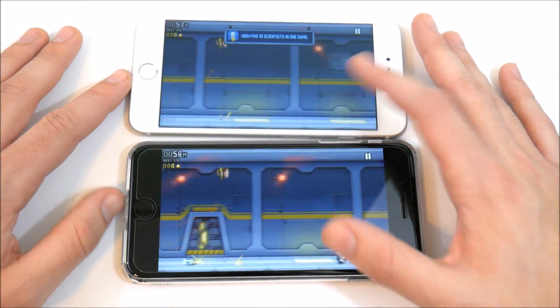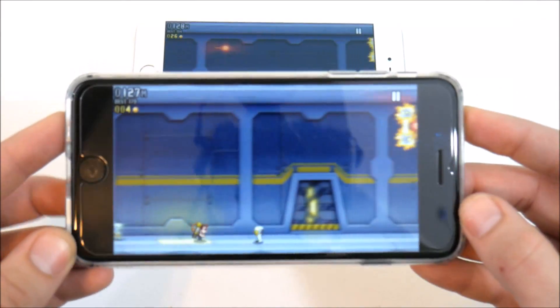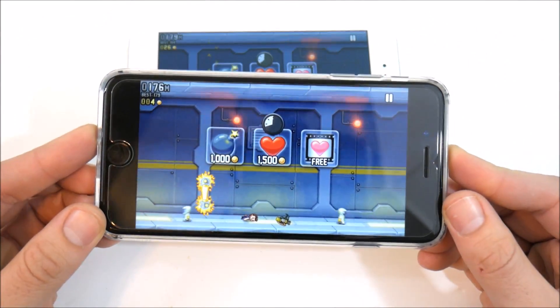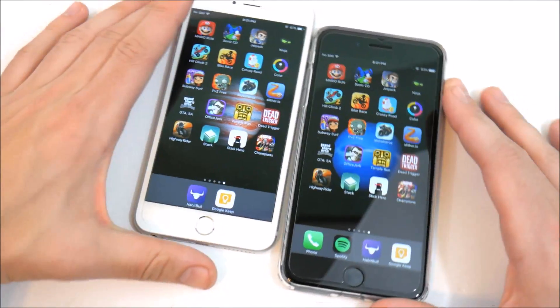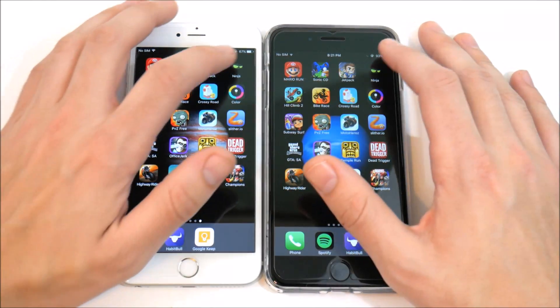What's notable in gaming is that with the newer P3 display on the 7 Plus, you get a warmer screen — that's really up to personal preference. I find the screen a little more enjoyable to play games on the 7 Plus; it's just a little easier on the eyes at nighttime.